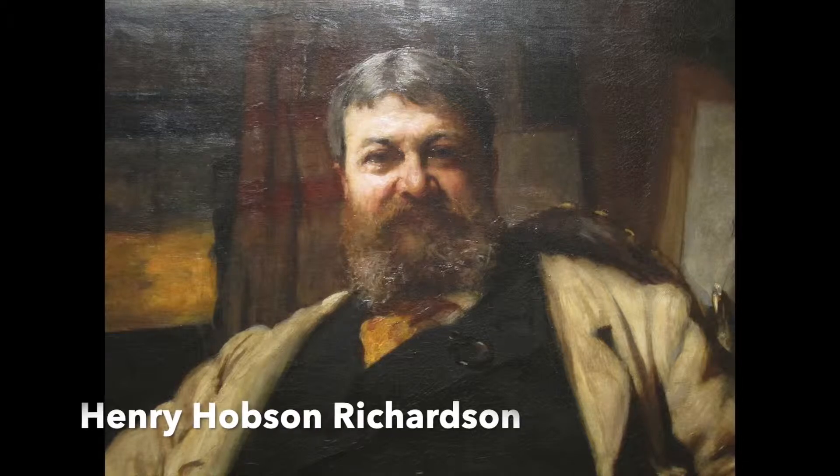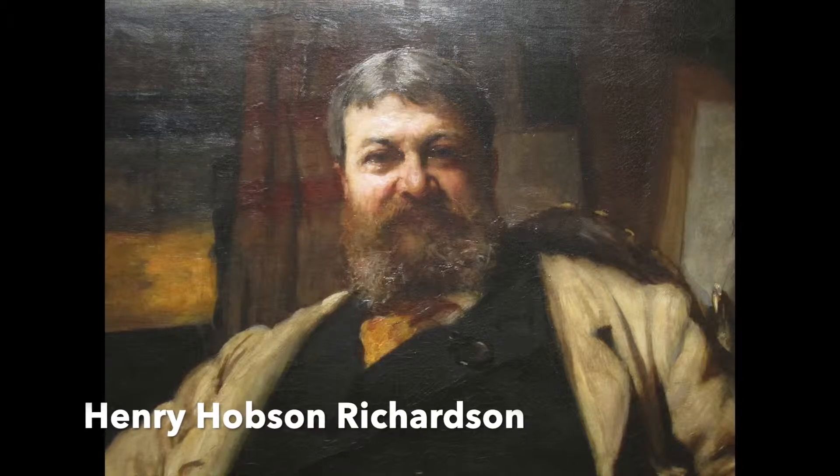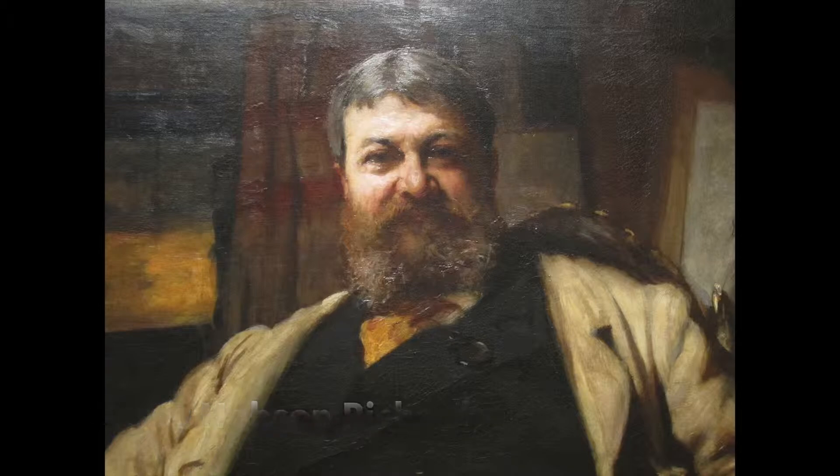Born in 1838 and only living 47 years, Henry Hobson Richardson broke away from the European traditions and designed buildings that stood out as truly original.